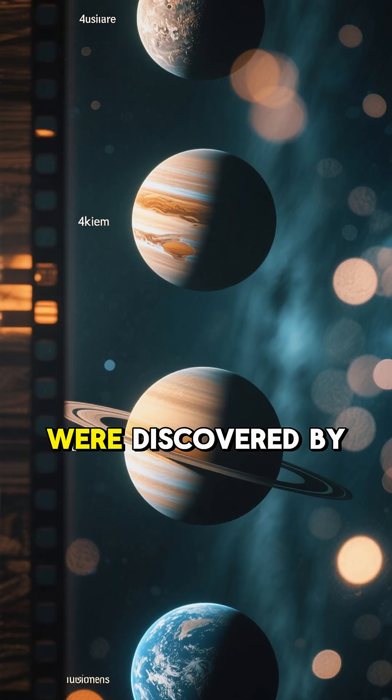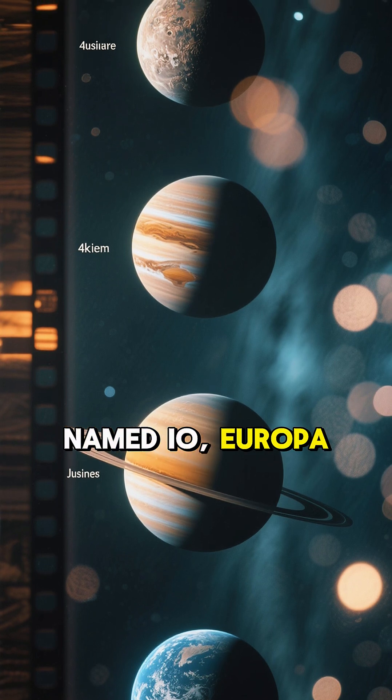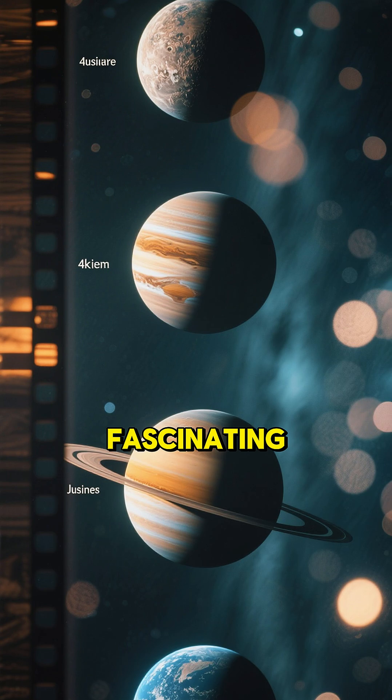The largest four were discovered by Galileo in 1610, and they are named Io, Europa, Ganymede, and Callisto, and they are fascinating.